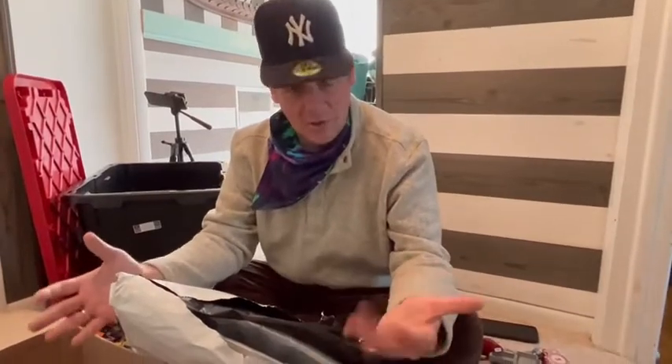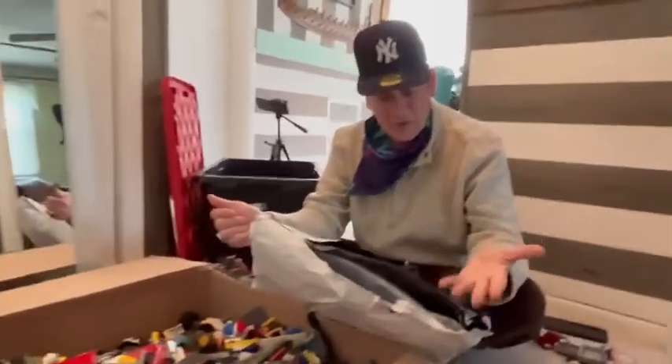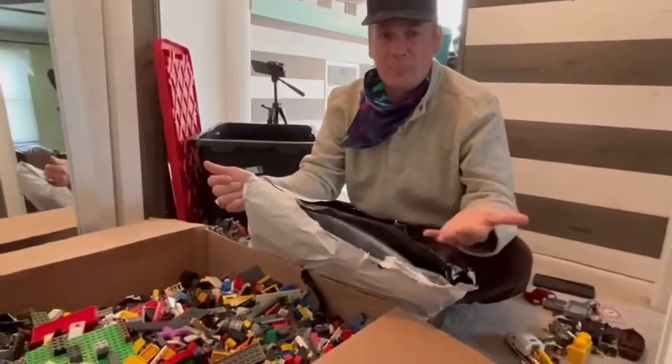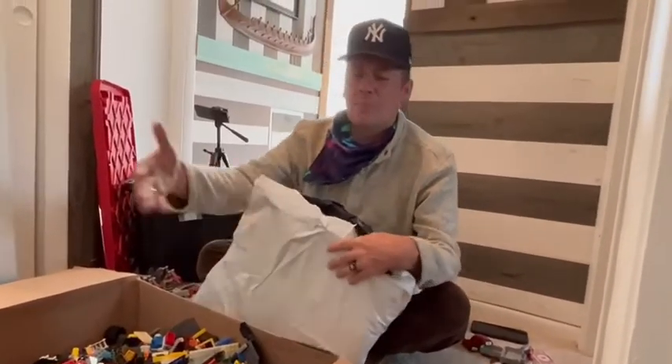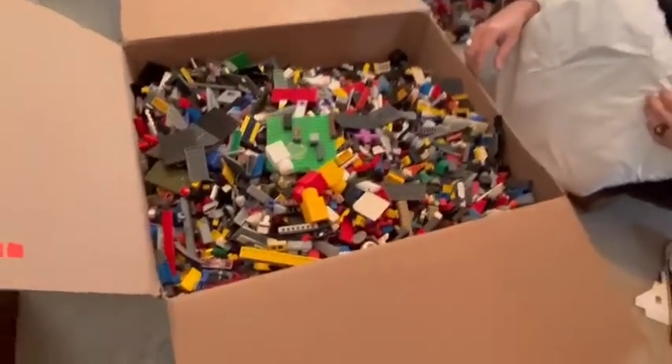I got this huge box of LEGO. Anytime I can get LEGOs for less than a few dollars a pound, I do. Look at this giant box of LEGO! Look at that — so big.